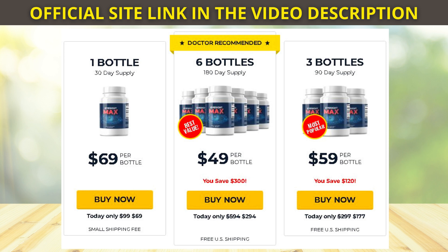EyeSight Max is at a super discount when you purchase the supplement for 90 or 180 days. For more information, just go to the official website I left in the description of this video.